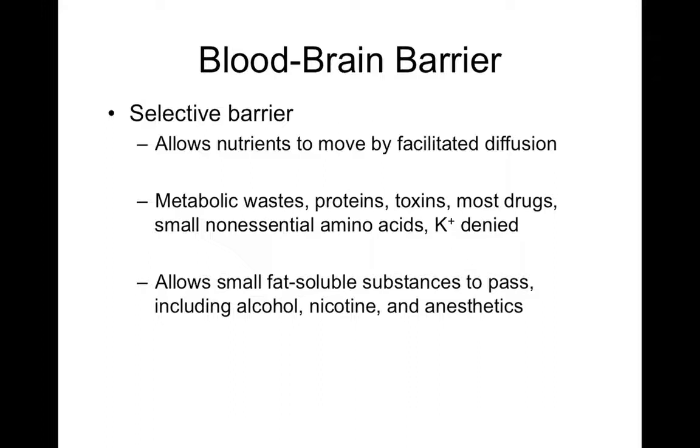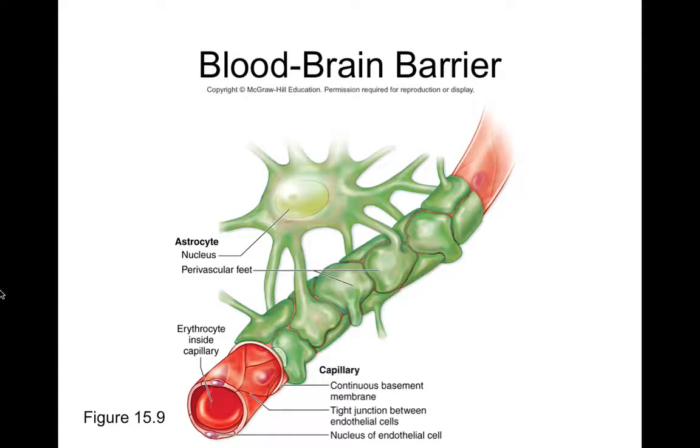Otherwise, drugs may need to be injected directly into the brain through a port of some sort. Structurally, the blood-brain barrier consists of capillary endothelial cells with their basement membrane, plus the foot processes — also called podocytic processes — of astrocytes that surround the capillaries. These foot processes prevent substances in your blood from easily passing into brain tissue, protecting the brain from toxic blood molecules and also from infection, since bacteria can't easily pass through.